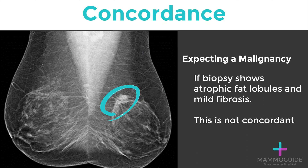If you're expecting a malignancy, but the biopsy simply shows atrophic fat lobules and mild fibrosis, this is not concordant. You cannot put this patient back to regular screening.